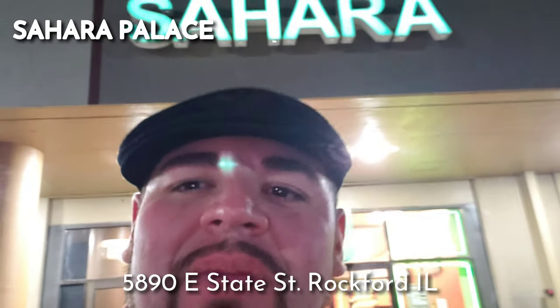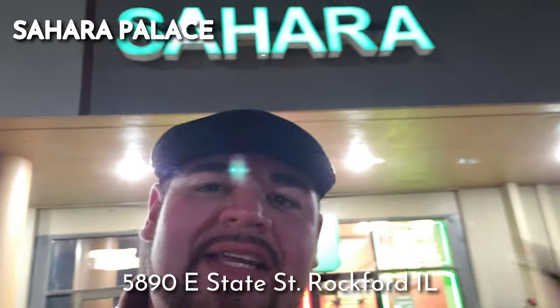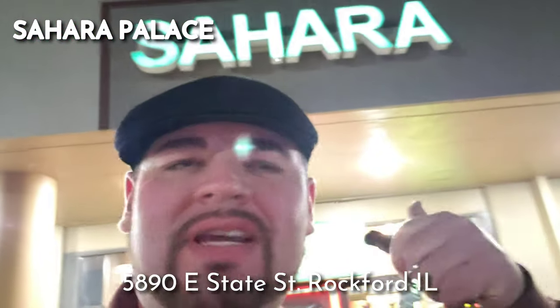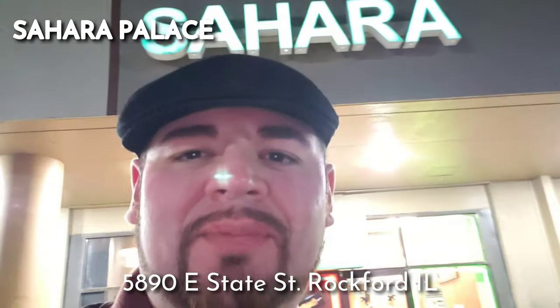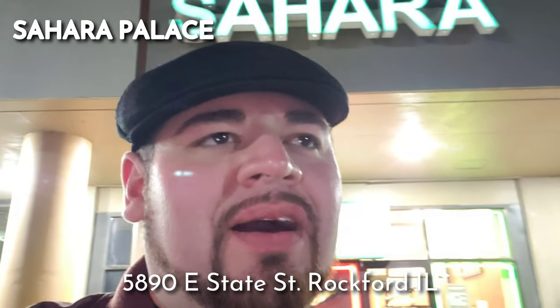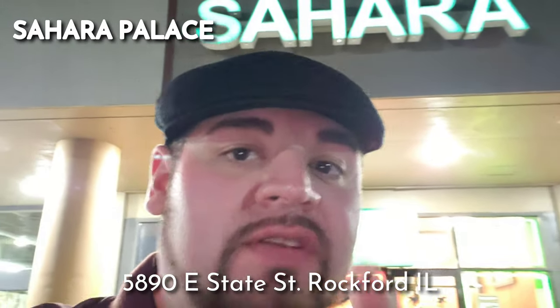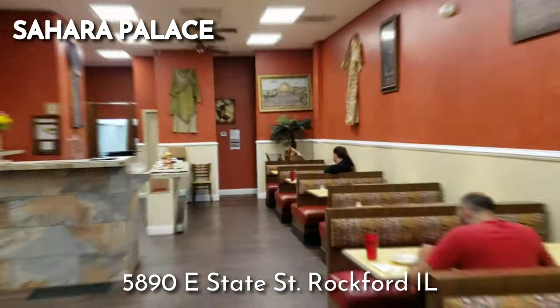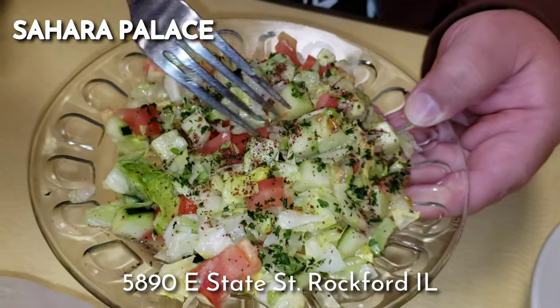What up Rockford, it's your boy Manny Salgado. I'm here at Sahara restaurant right on East State Street — Mediterranean food. I come here often and I don't know why I haven't made a video yet, but this time I'm going to tell you something different on the menu, plus the hummus. I love the hummus here. So follow me.